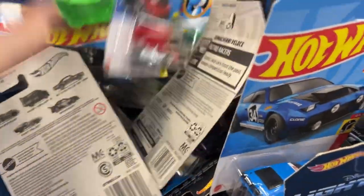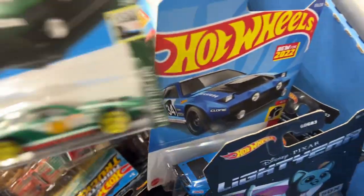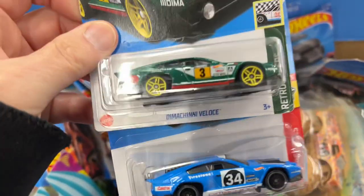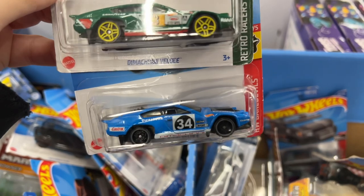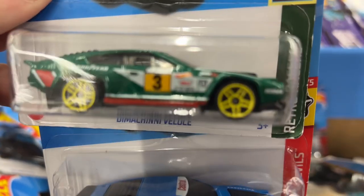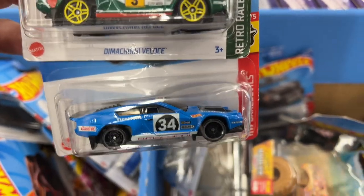Can't believe this is still here. Here's a blue Timaccini - where's the green one? Look at that, if you haven't seen these. There's a red one also, so you have green and red. Number 3, number 34.